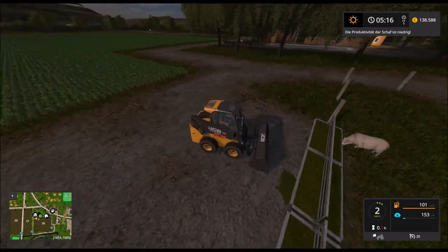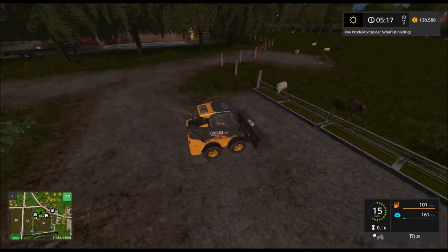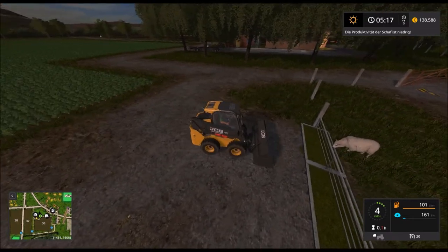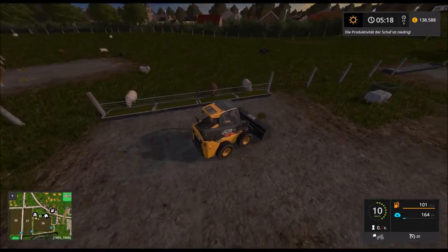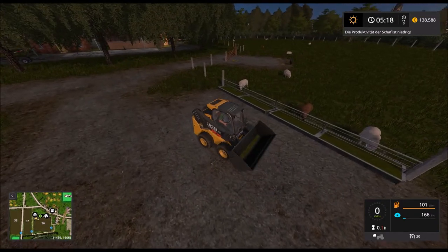Funktioniert das ja nicht so ganz mit dem Saubermachen. Jetzt haben wir es. Okay, das haben wir auch. Dann gibt es hier noch einen kleinen Flecken – der ist auch weg. Gut.